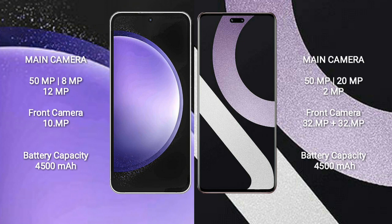Samsung Galaxy S23 FE has a 4500mAh battery with 25W fast charging support. Xiaomi CV2 also has a 4500mAh battery with 67W fast charging support.